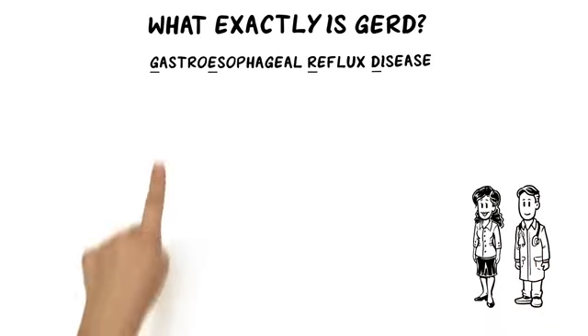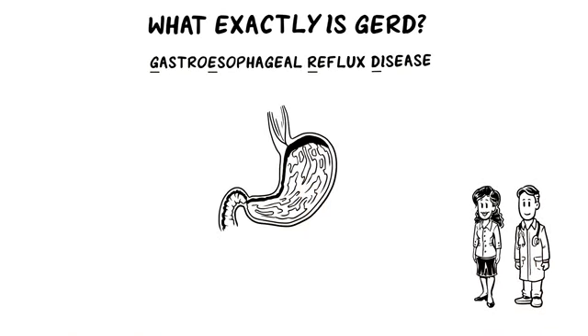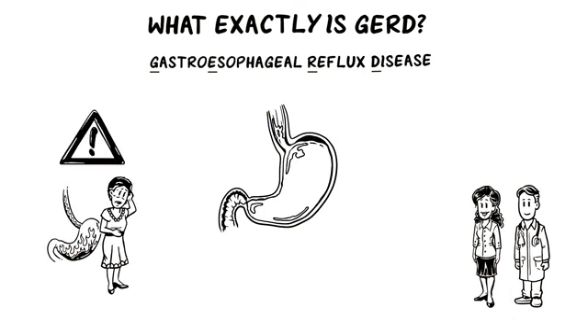Tiffany wants to know: what exactly is GERD? A healthy GEV closes tightly to keep stomach contents from refluxing into the esophagus. However, a bad valve is unable to prevent reflux, causing heartburn, regurgitation, or other symptoms of GERD.